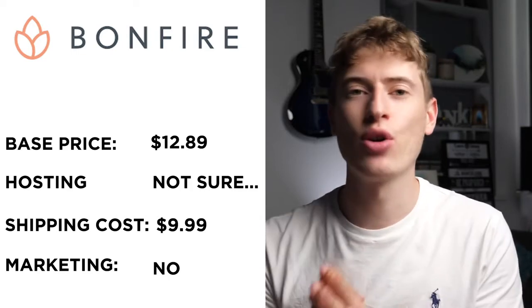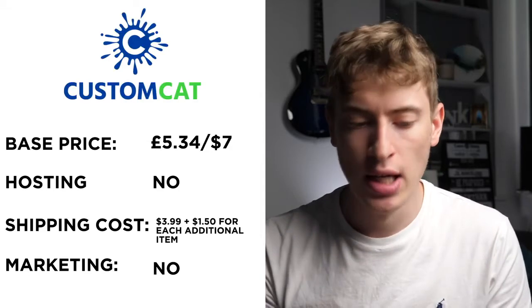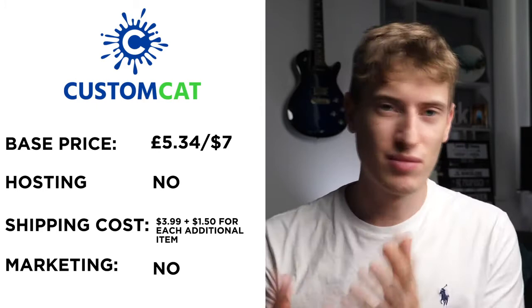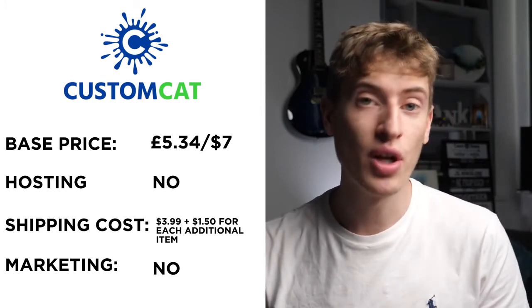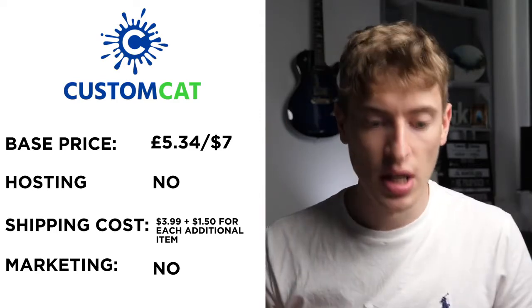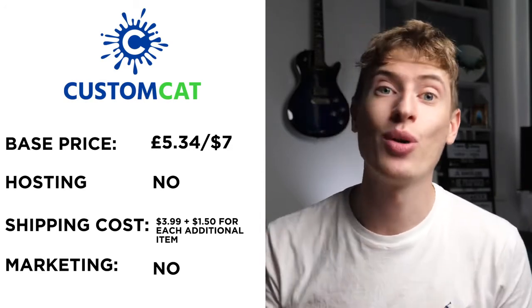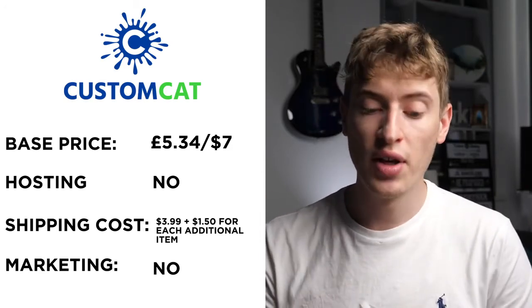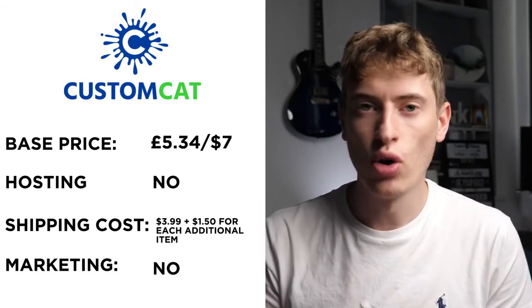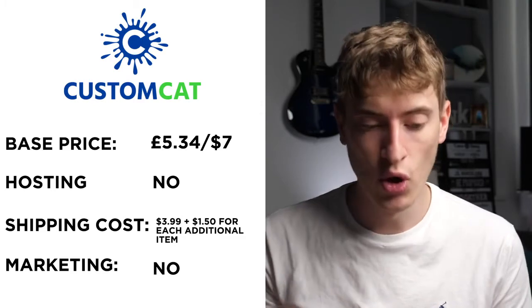Custom Cat has a base price of £5.34, or about $7 — quite reasonable. They don't do any hosting, so you'll have to use Shopify, Etsy, WooCommerce, or WordPress. Shipping seemed like $3.99 USA with an additional $1.50 per additional item — the lowest shipping in this video. No free marketing since it's hosted on your own website, but $7 base price and $3.99 shipping is not bad at all.